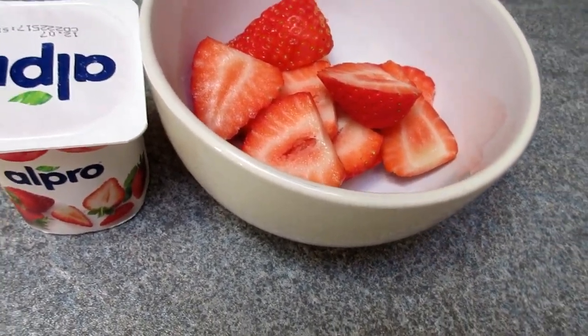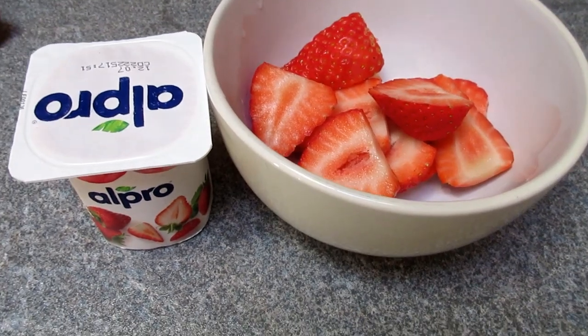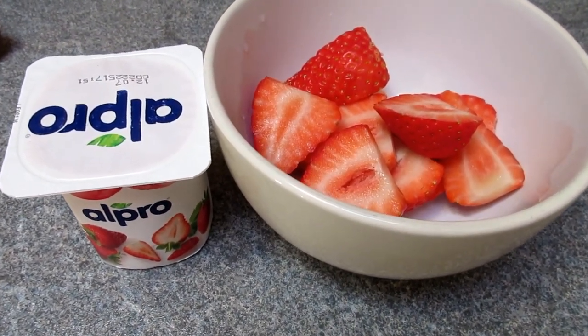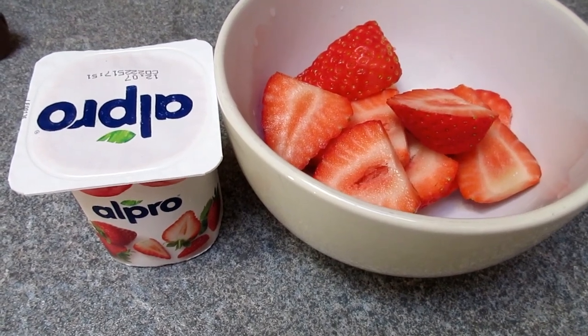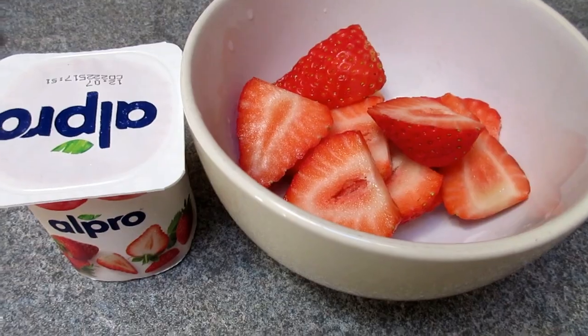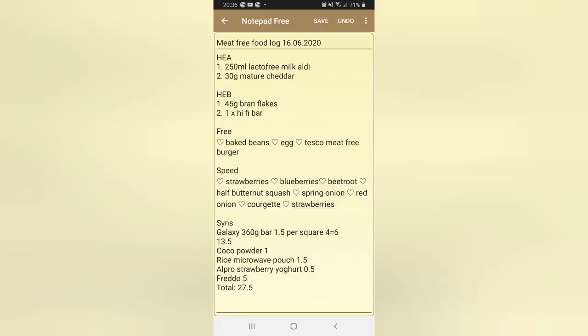As an evening snack, I'm having a half-syn Alpro strawberry yogurt with some fresh strawberries. These Alpro strawberry yogurts are so delicious — they have a bit of a jelly texture to them.